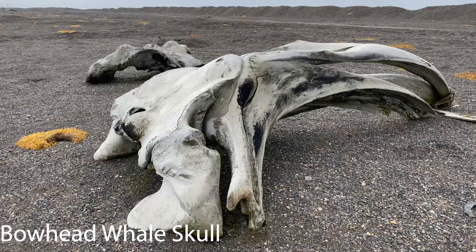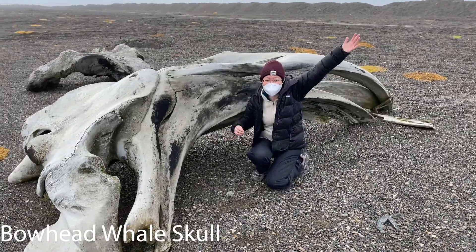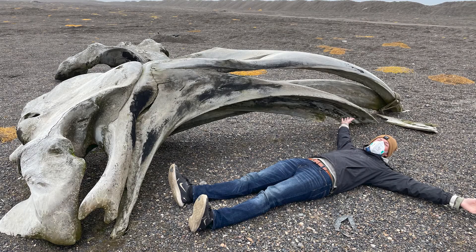However, some of these signs of life were spectacular marvels of nature, like this bowhead whale skull. As you can see, these creatures' heads are massive compared to our team. These whales can grow up to 60 feet in length and weigh up to 100 tons.